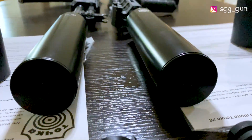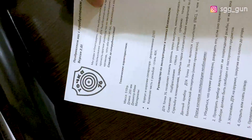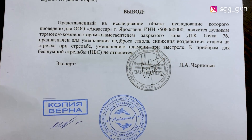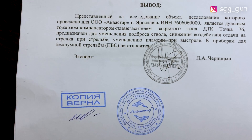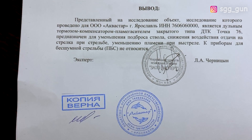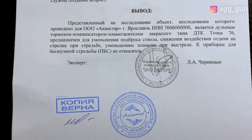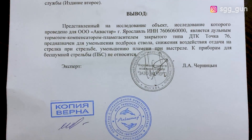Вот как выглядит оружие. В комплекте есть заключение эксперта. Вывод: представленное изделие для ООО такого-то является дульным тормозным компенсатором и пламегасителем закрытого типа ДТК.76. Предназначен для уменьшения отброса ствола, снижения воздействия отдачи на стрелка. То есть он должен ещё и отдачу снизить. Уменьшение пламени при выстреле — это хорошо: если работаете со снайперской позиции, не будет засвечивать. К приборам бесшумной стрельбы ПБС не относится.